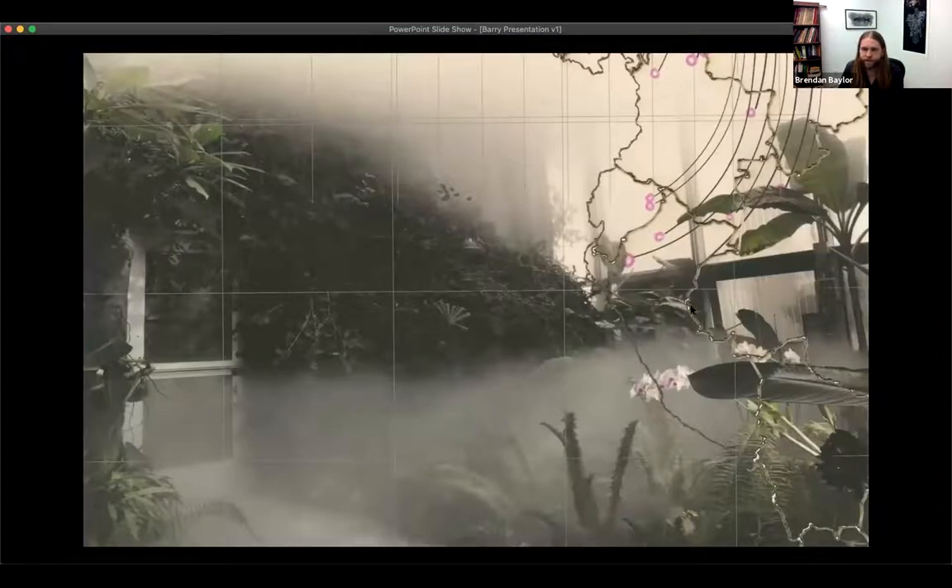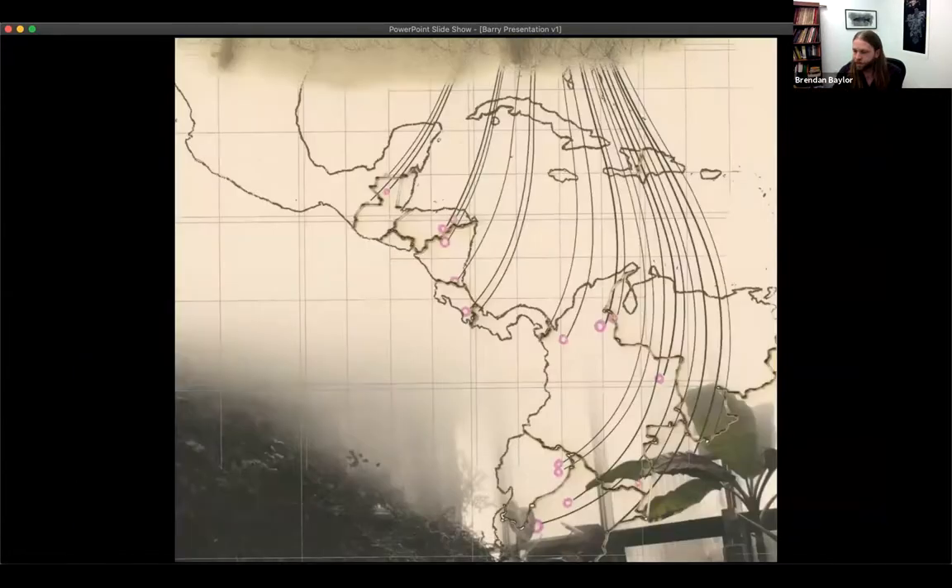You can see the inkjet print of one of the photos I took from inside the space — the mist and humidity and fog I was talking about earlier. Overlaid and suspended above it is the map I made with hand-drawn silkscreen stencils — I actually traced over these maps by hand to reproduce them. And this gives you a closer look at those burned political borders.